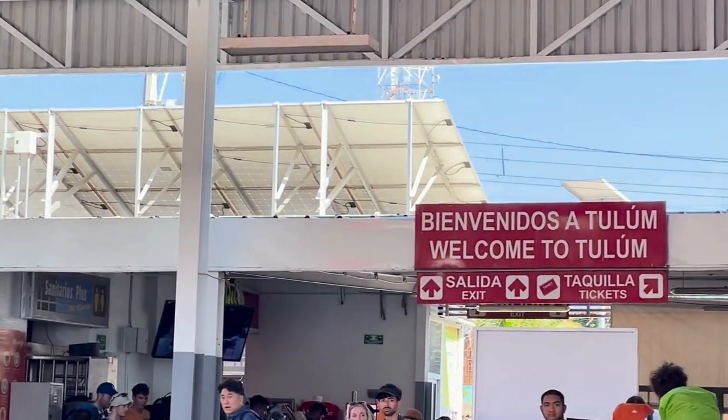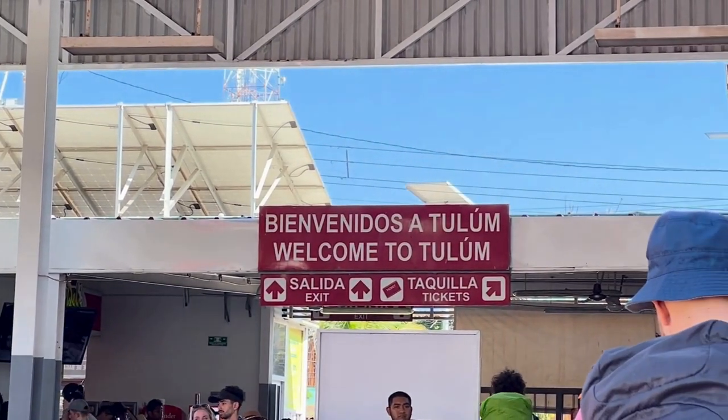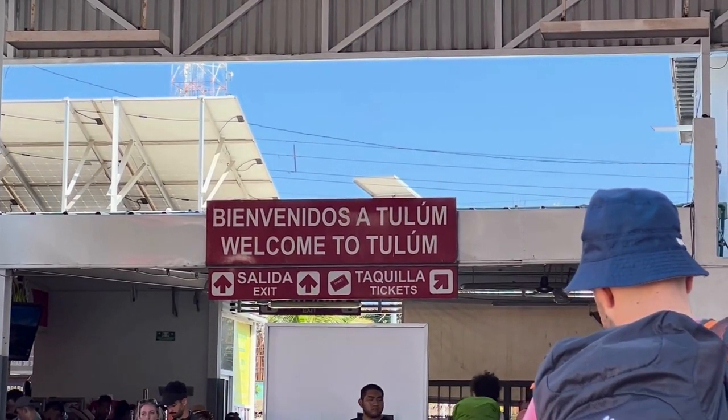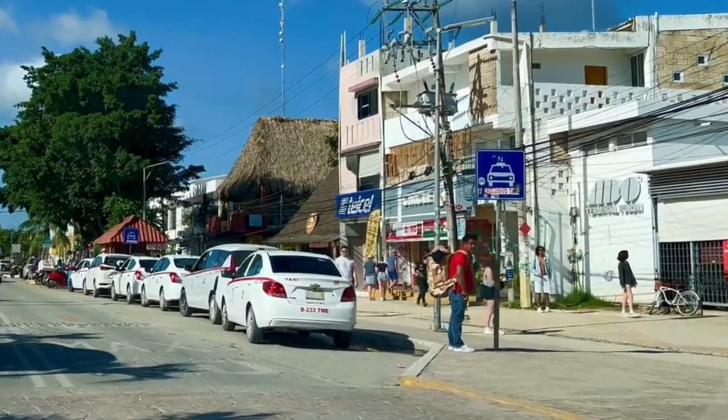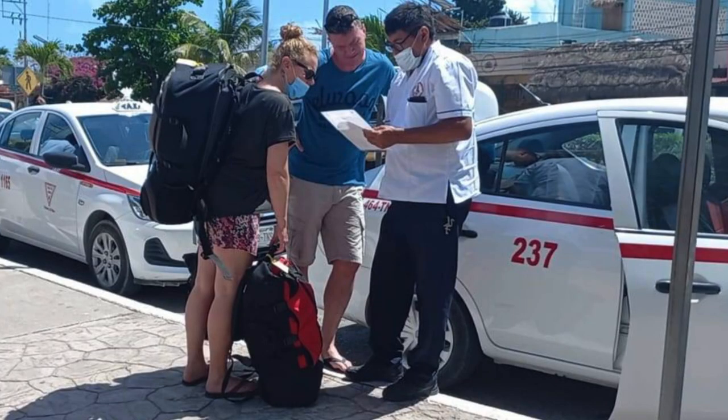With the exception that once you arrive at the downtown Tulum bus station, you will be required to take a taxi to your final destination — whether that's your accommodations in downtown Tulum or out to the hotel beach zone.